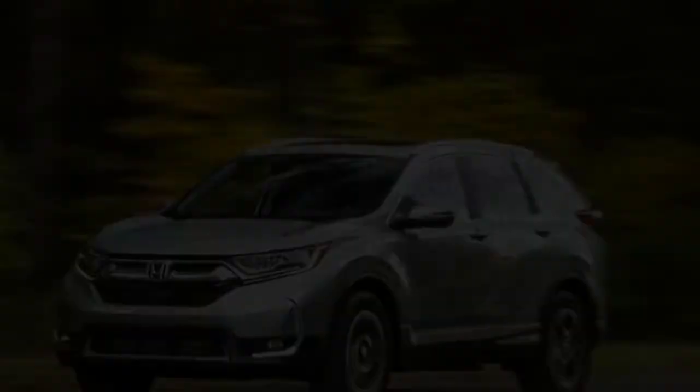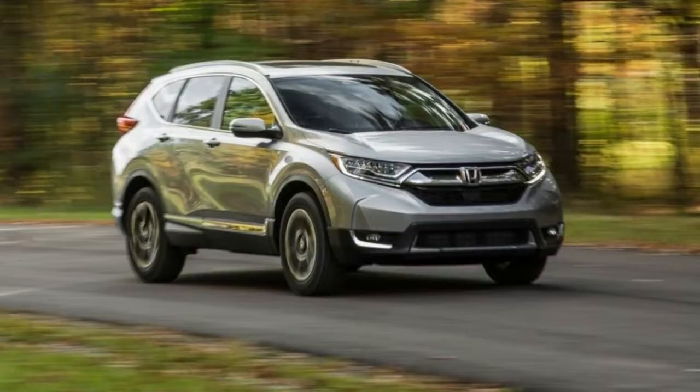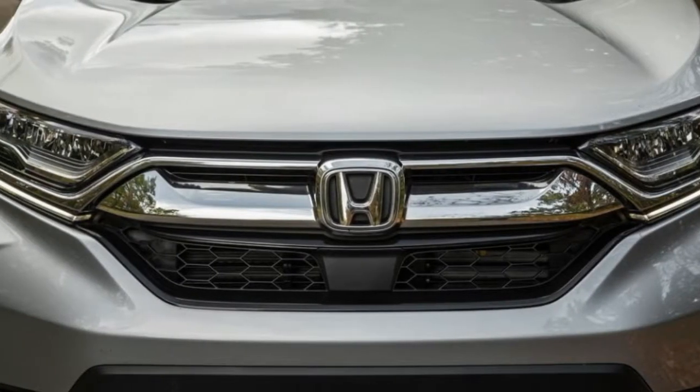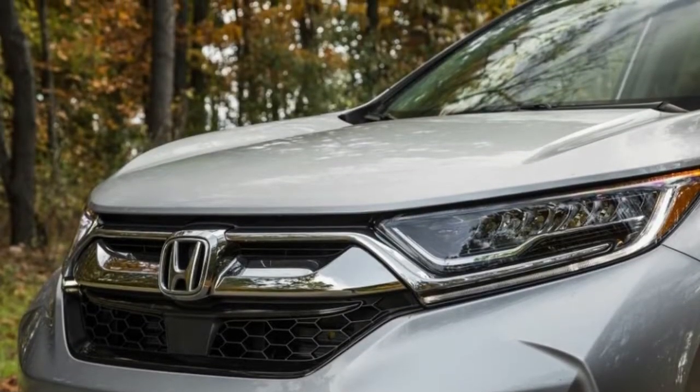The Honda CR-V is a triple threat. It packs a large group of cutting-edge gear, noteworthy fuel mileage, and bounteous cargo space. As though that is insufficient, the CR-V likewise boasts contemporary styling and engaging driving dynamics.